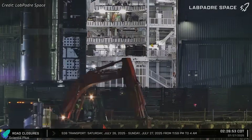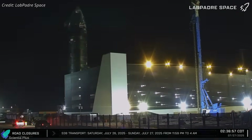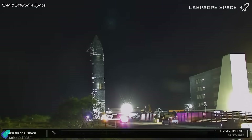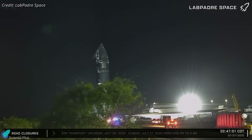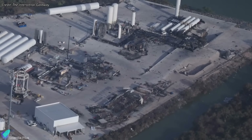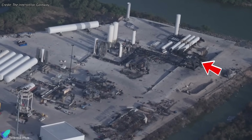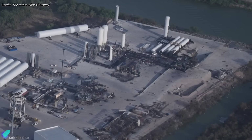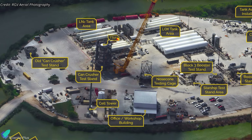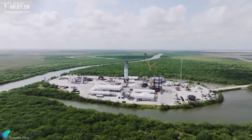Early Sunday morning, Ship 38, the next vehicle in line and the final member of the current Block II Starship series, was transported to the Massey test facility for cryogenic proof testing. While the explosion of Ship 36 wiped out significant ground systems, including the methane tank farm and static fire stand, it left key cryogenic infrastructure untouched. Thanks to the survival of the liquid oxygen and nitrogen tank farms and the cryo test stand, SpaceX was able to proceed with Ship 38's cryo-proof test as planned.